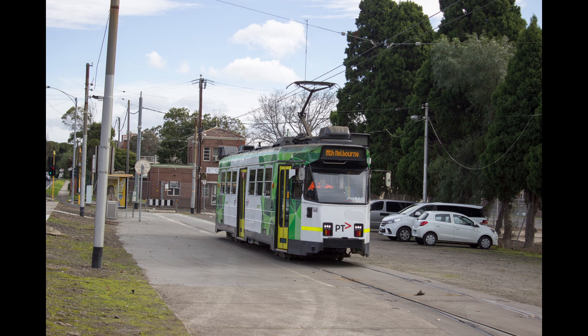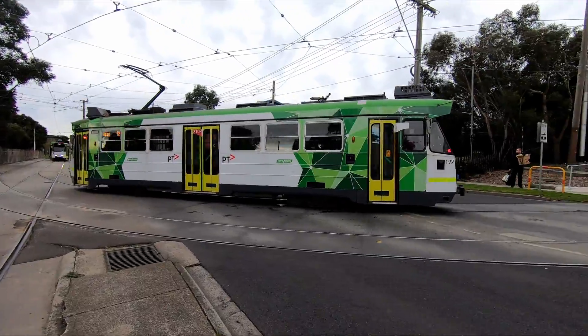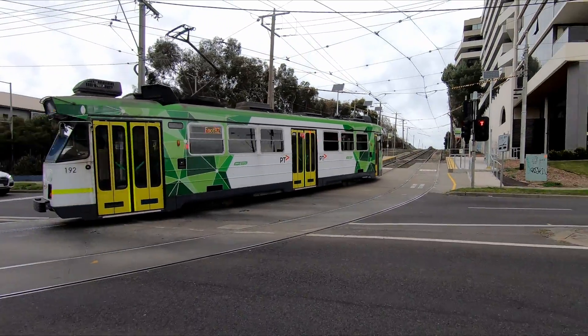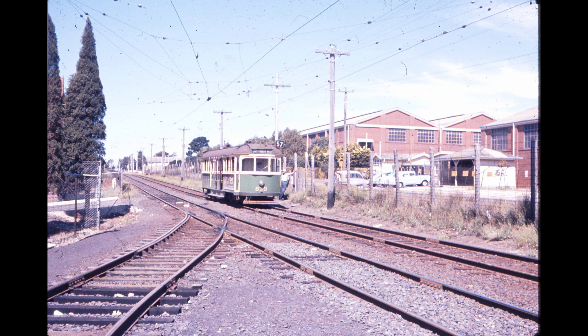The route 57 tram still terminates here in its original location on Cordite Avenue, and the Williamson Road siding now connects to track along Gordon Street through to Footscray on what is now the route 82. The original siding directly to the front gate on Cordite Avenue is now gone, having been removed in 2000.